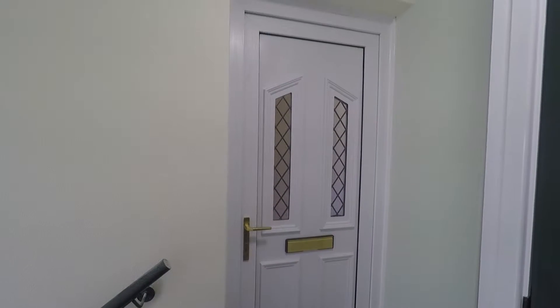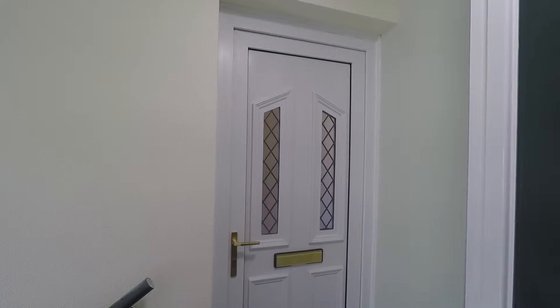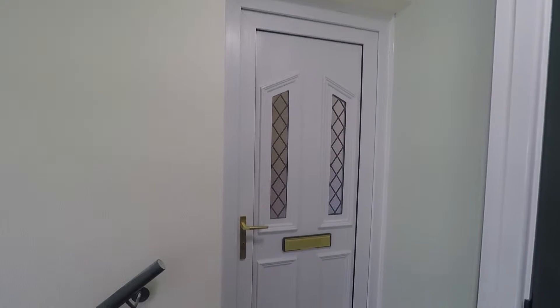Welcome to this Pinkmood video tour of this one-bedroom, second-floor apartment located at William Levitt Garden in Newport. Just at the front of the property now, I'll take you inside.